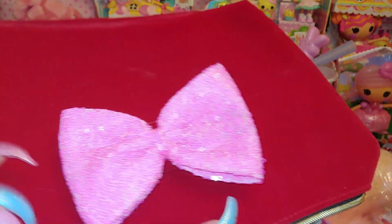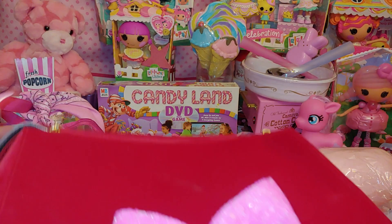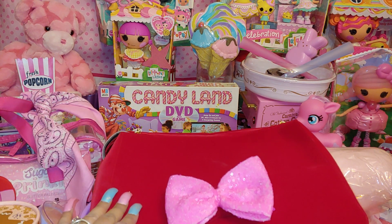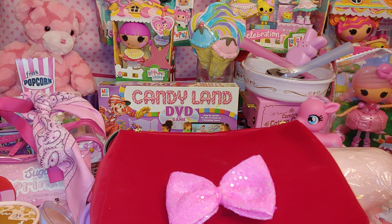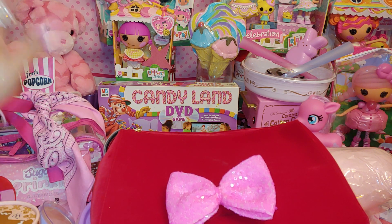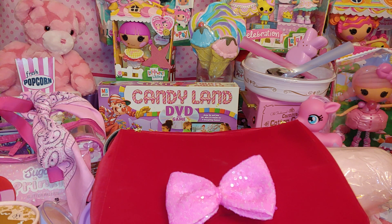And like I said, it comes with a bow but I added this bow. So that was everything in my beauty bag that I wanted to share with you today. And like I said, after I finish this video I'm going to go on to part two. So thank you so much for watching, my Sweet Starlets and viewers. Sending all of you candy pink star kisses to each and every one of you. Bye!